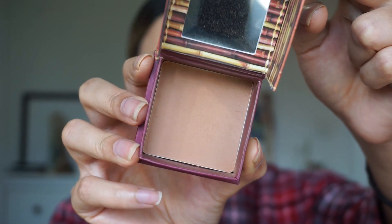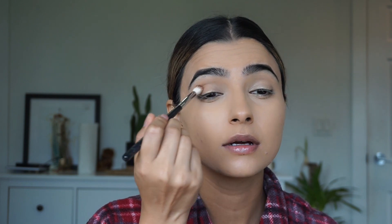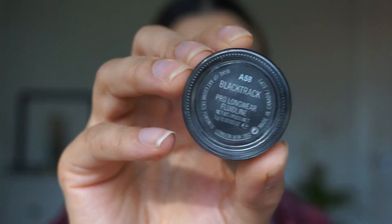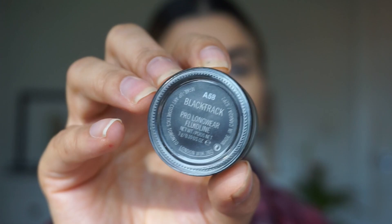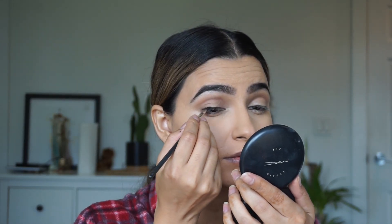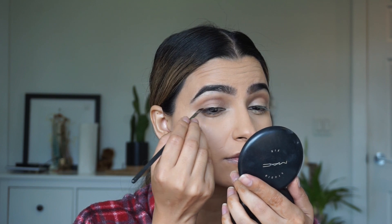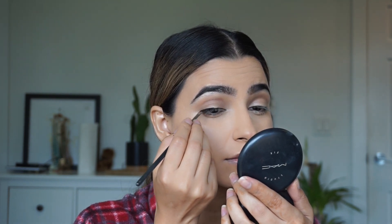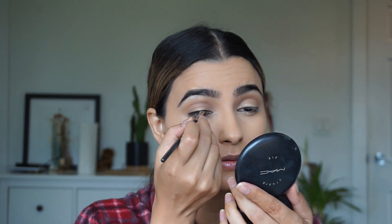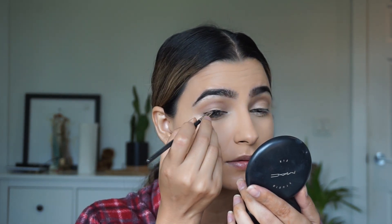Here I'm using the Hoola Benefit Bronzer — it's one of my favorites — and I'm using it as an eyeshadow, kind of like a contour for the creases. That's really all I'm doing for my eyes. Then I'm going in with the MAC Gel Liner in Black Track using an angled brush, because I know I struggle with eyeliner and this is a really easy way to do a wing liner.